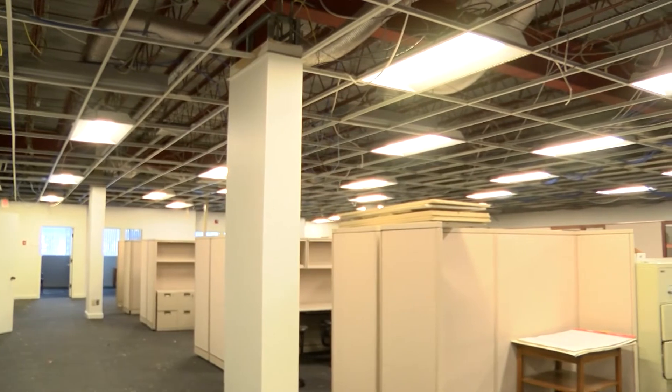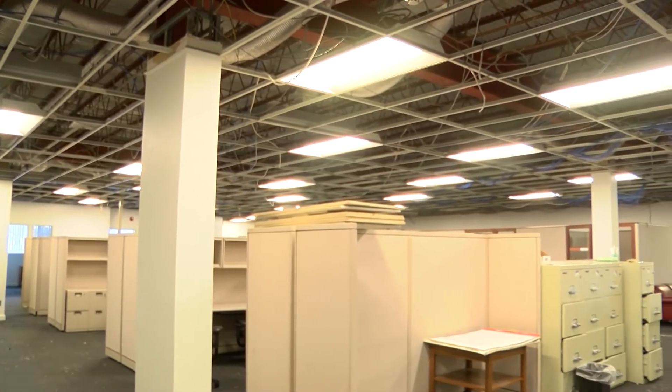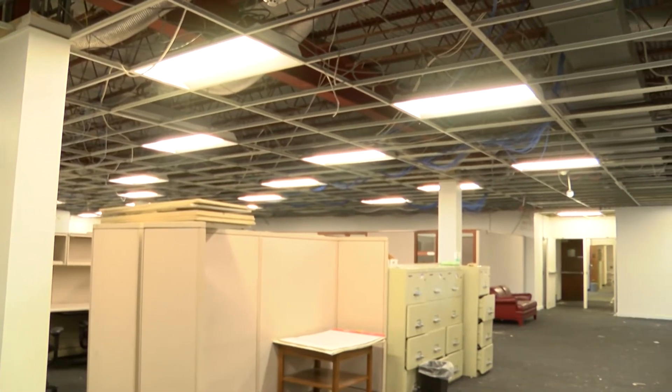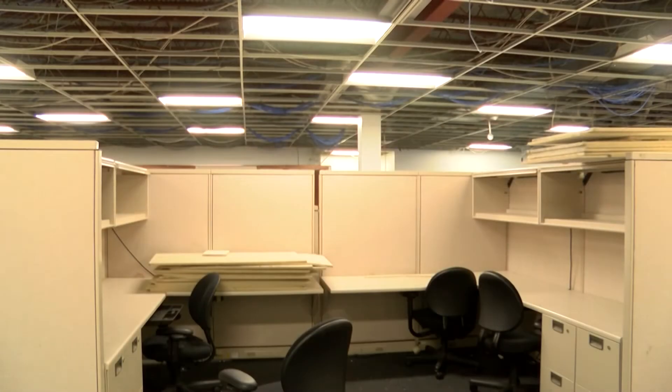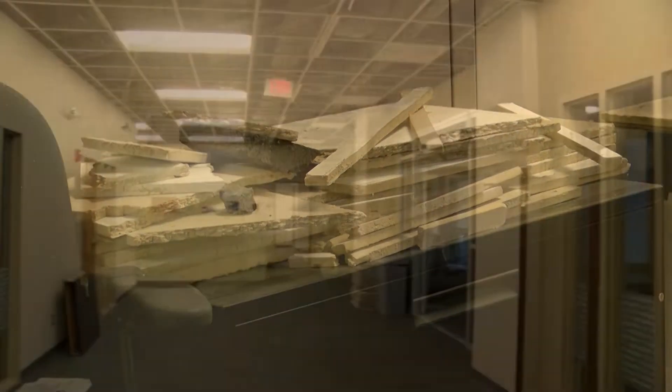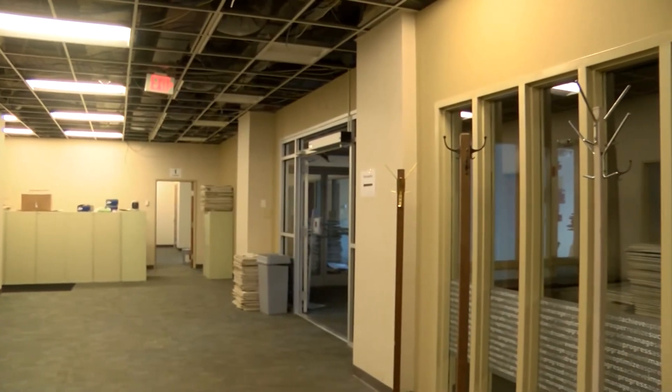We're still very much in the planning phase. We'd probably see ourselves moving in not until about the middle of 2020. There's of course a lot of design and public contracting and all that entails. But it's a great renovation project for us and just about as perfect of a location as you can get.